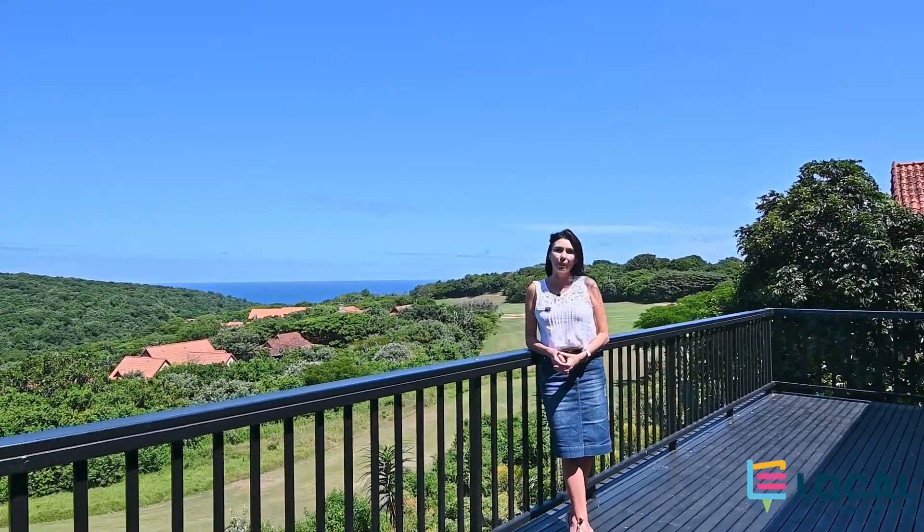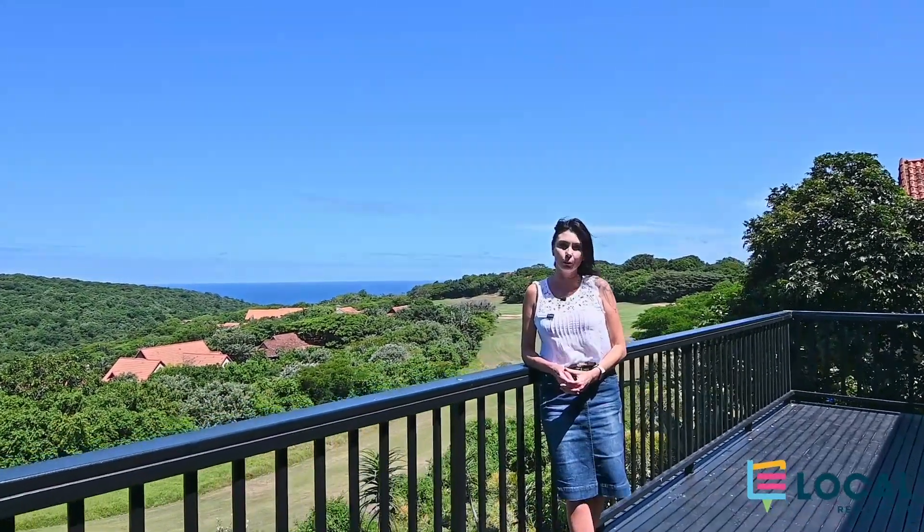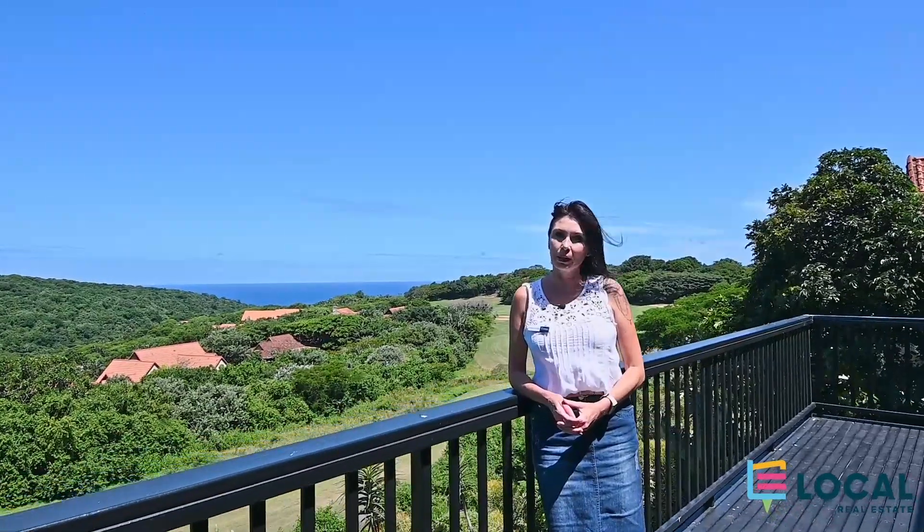Thank you for visiting this amazing property with me. If you would like to view this, please give me a call.